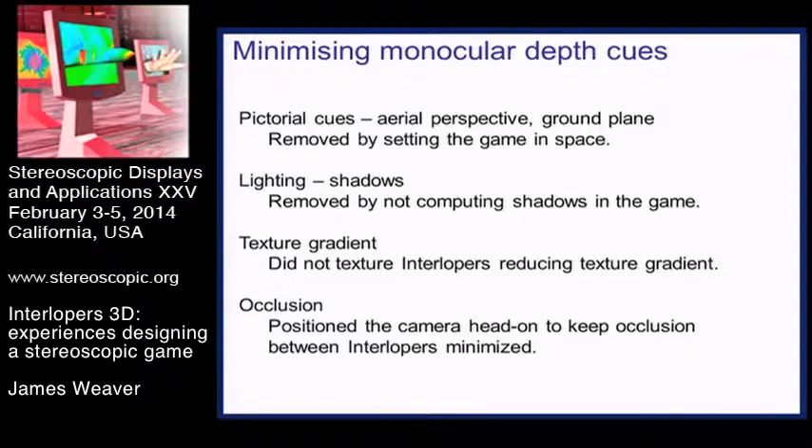Without a ground plane or shadows, you couldn't use them as a cue to where the interlopers were as they came towards you. We didn't put any texture in the game, so you couldn't use texture as a depth cue or the change in size of texture on shapes. And we tried to remove occlusion as a cue - a very powerful depth cue - by making sure that the interlopers came towards you and did as little overlap as possible with their neighboring colleagues in battle.